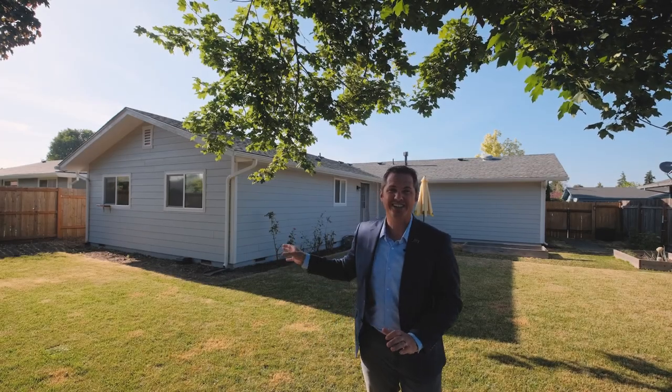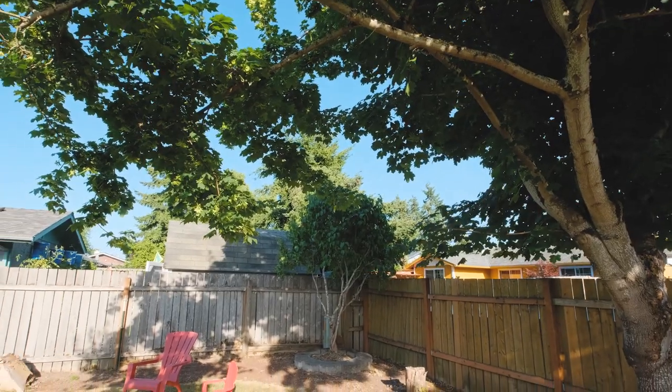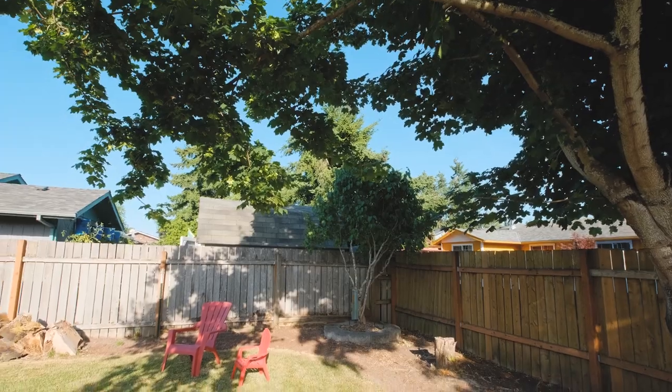On top of the beautiful interior of this home, this home features a spacious fully fenced large backyard.